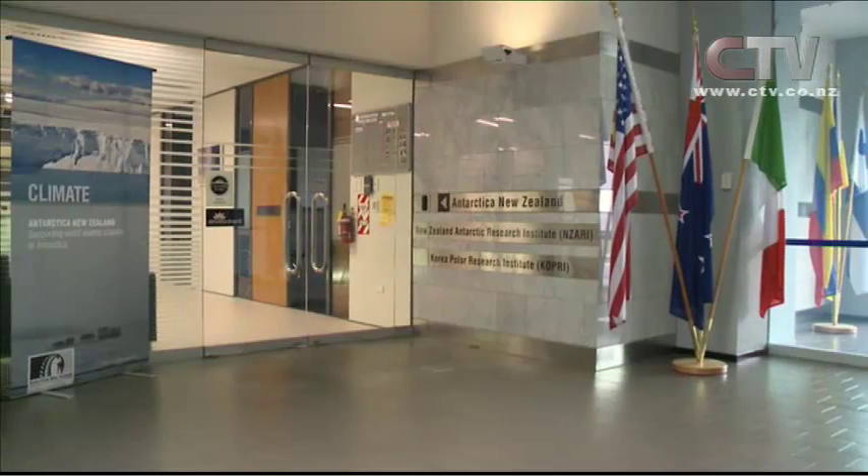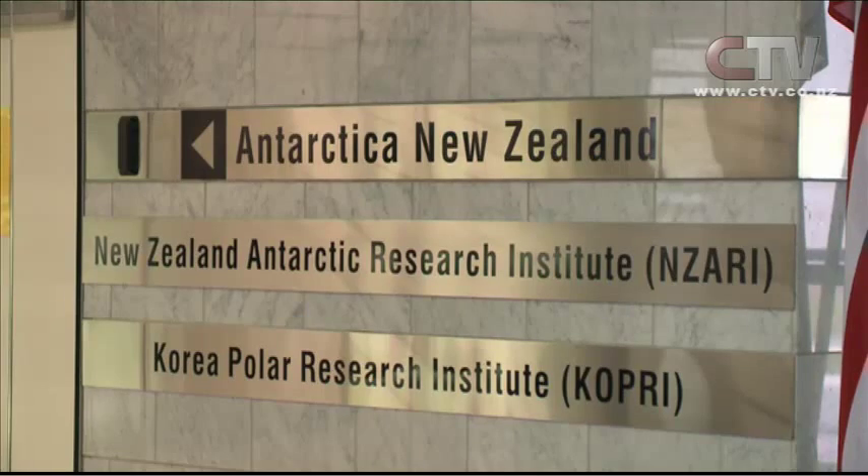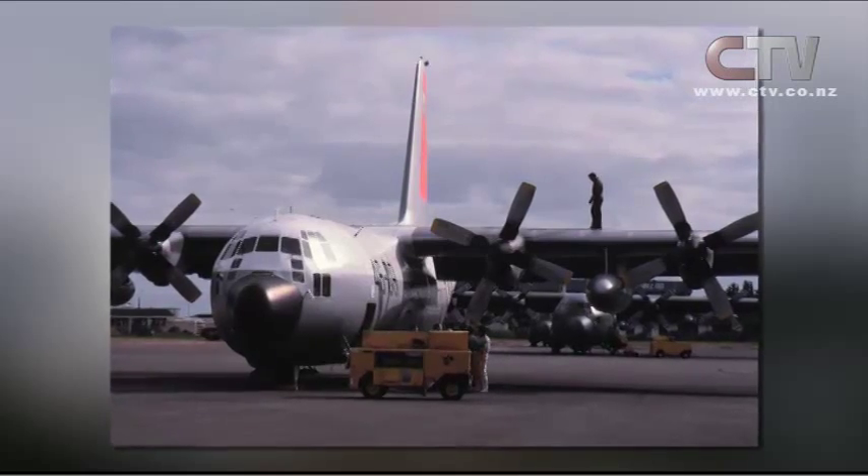Christchurch's Antarctic connection began in 1955 and continues to be the aerial gateway to the Antarctic, with over 100 direct flights each year.